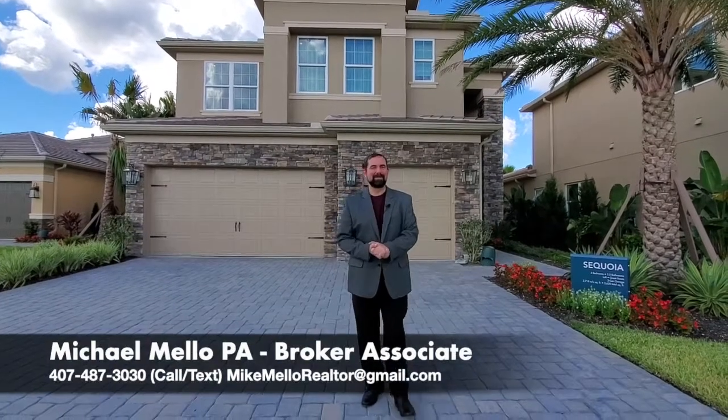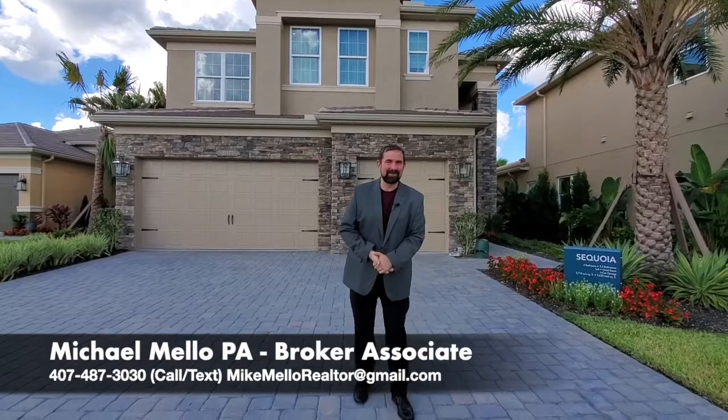Hi everyone. My name is Mike Mello and welcome to our YouTube channel. I'm a broker associate at Preferred Real Estate Brokers and we're here today in Wesley Chapel to show you some homes we have close to the Tampa area. We do a lot of our videos for the Orlando area but today we're down here to show you what's available close to the west coast of Florida.